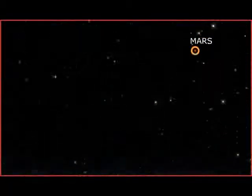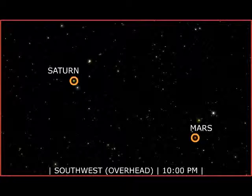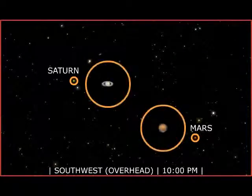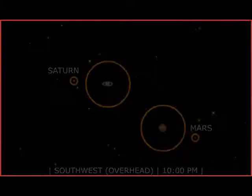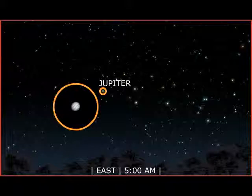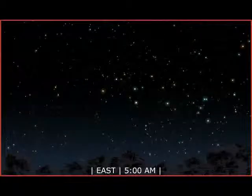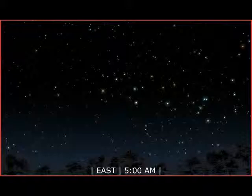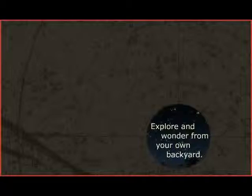This month, look for Mars and Saturn high in the southwestern sky after sunset. Watch them throughout the month as they begin their slow descent toward the western horizon. Jupiter makes its grand appearance in the east before sunrise. A clear, dark sky is always a celestial showcase. Explore and wonder from your own backyard.